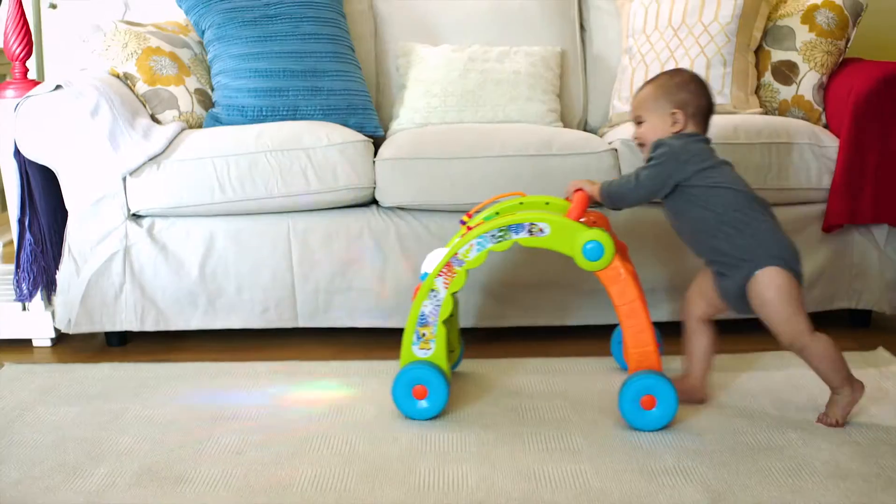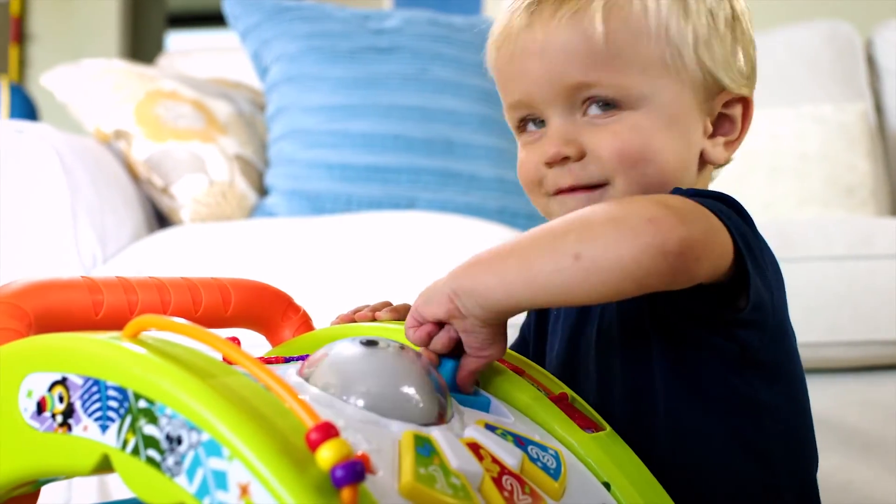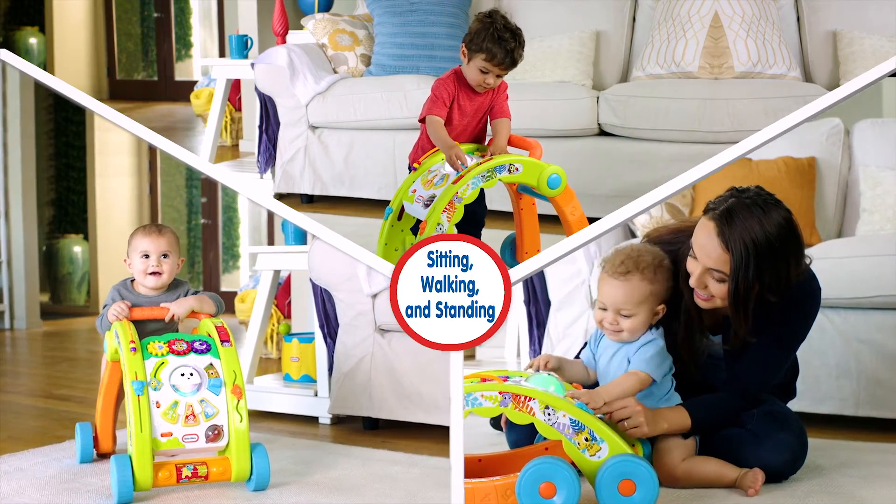The Little Tikes Light and Go 3-in-1 Walker and Activity Table grows with babies from nine months and up, encouraging sitting, walking, and standing.